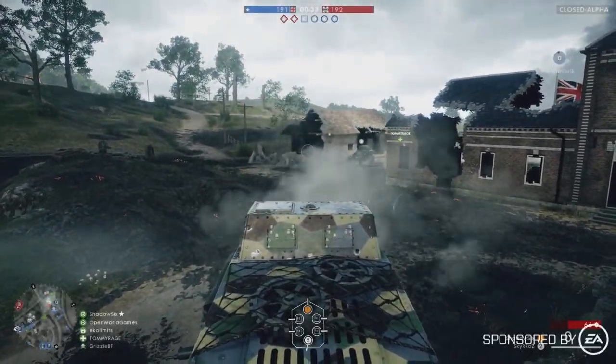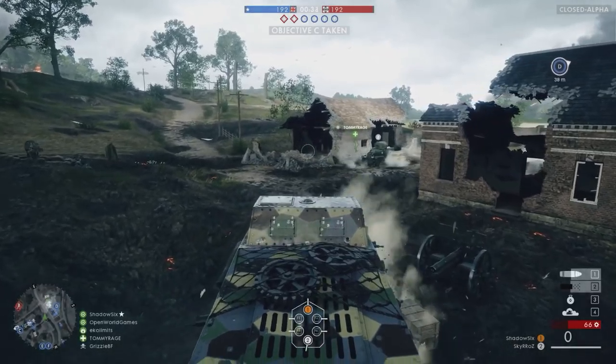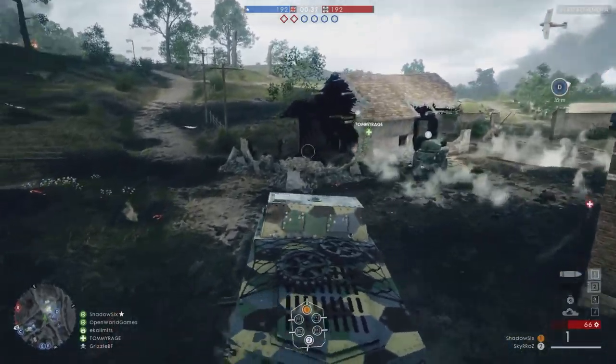Hey guys, Jack here, hope you're all doing well. Today we're talking some more BF1 news, suggestions for the game, updates and clearing a few things up.